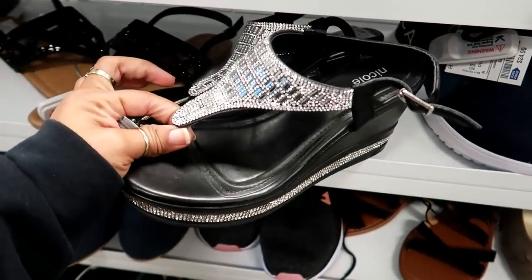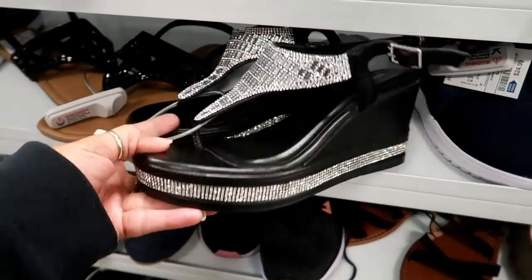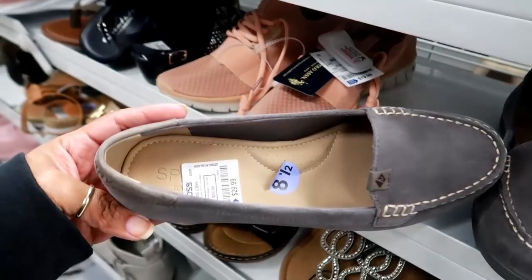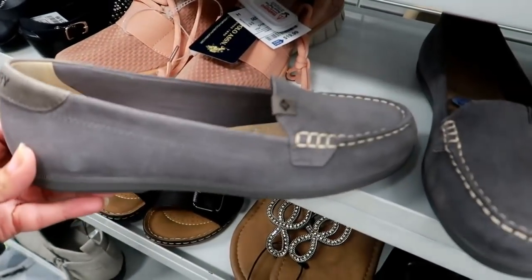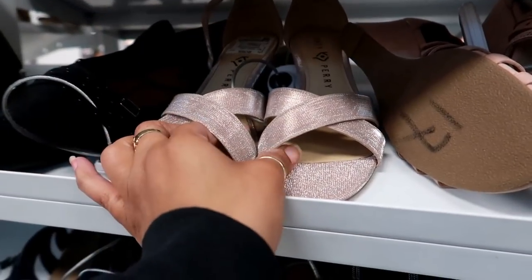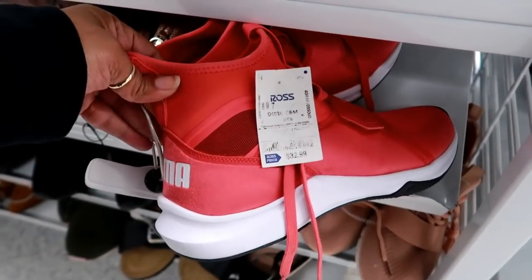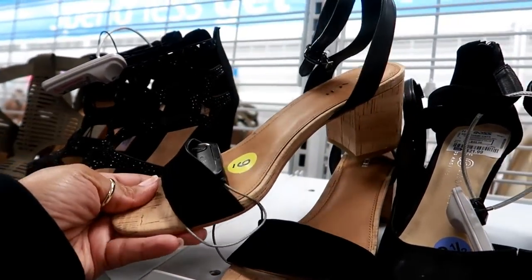Oh whoa, these are really really blinged out — look at that, these are by Nicole, $18.99. Here's some White Mountains for $19.99. They've got some Sperry Top-Siders for $29.99 — those are nice. Here is another pair of Katy Perry heels for $22.99. What are these — $32.99 for some more Pumas.